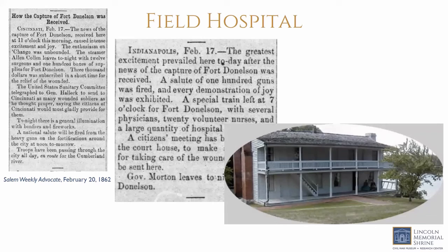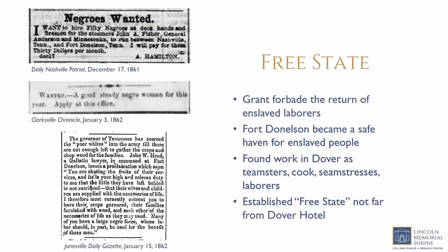While the South was reeling with news of defeat, civilian organizations in the North mobilized. Aid societies associated with the United States Sanitary Commission sent nurses and doctors and offered to receive soldiers in need of more assistance. The Dover Hotel where the surrender took place became an army hospital for the remainder of the war. The enslaved population of the area also felt the effects of the Union victory. Grant ordered that no self-emancipated person be returned to their enslavers, and Fort Donelson became a safe haven for enslaved persons. The 200 former slaves who had been forced to help build Fort Donelson found work as teamsters, cooks, seamstresses, and laborers with the Union forces at the fort.